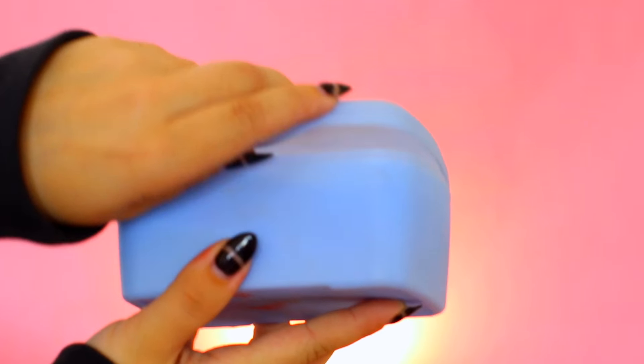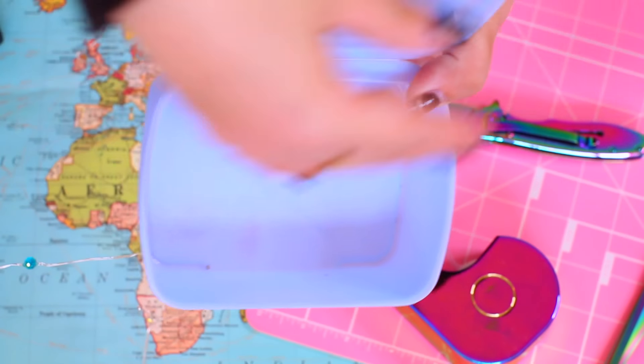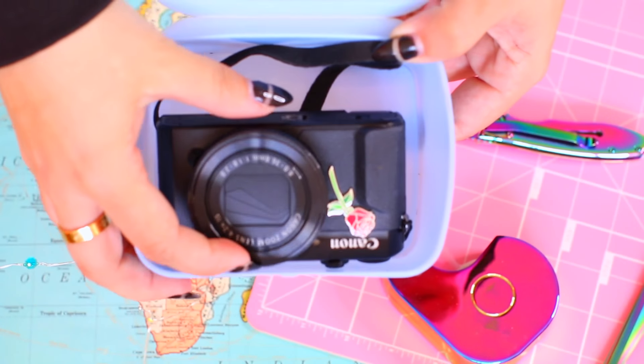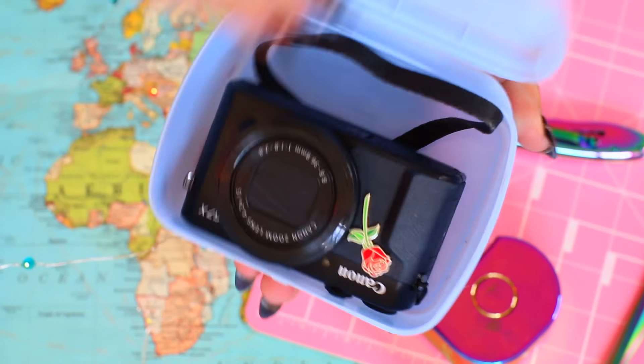This last one is one of my favorites: use an old makeup container — like what makeup wipes come in — as a camera or phone case while traveling. You don't have to stop using it for makeup wipes permanently, just while traveling. It's nice and structured and will protect your items. It should fit a regular iPhone, though an iPhone Plus may be too big.